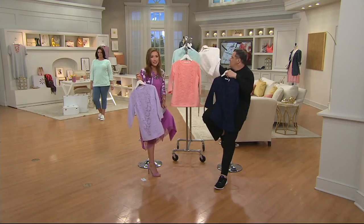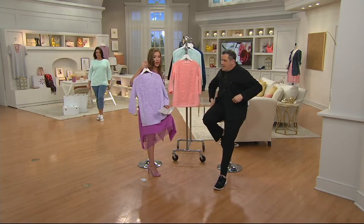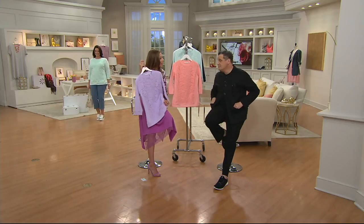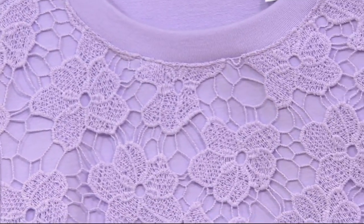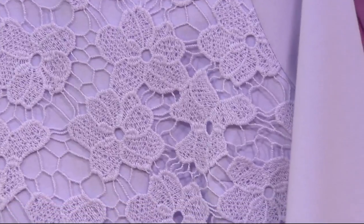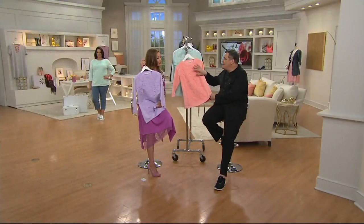It's 95% cotton and 5% spandex, so it's breathable. It's machine wash, tumble dry, and it's a relaxed fit. What's great is you can still do some tucking for styling. It's a sweatshirt that poses as a little lace tunic.